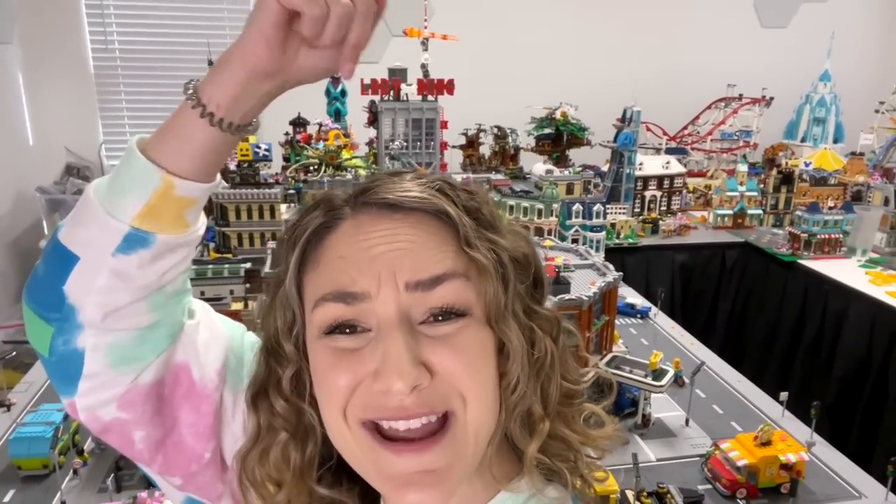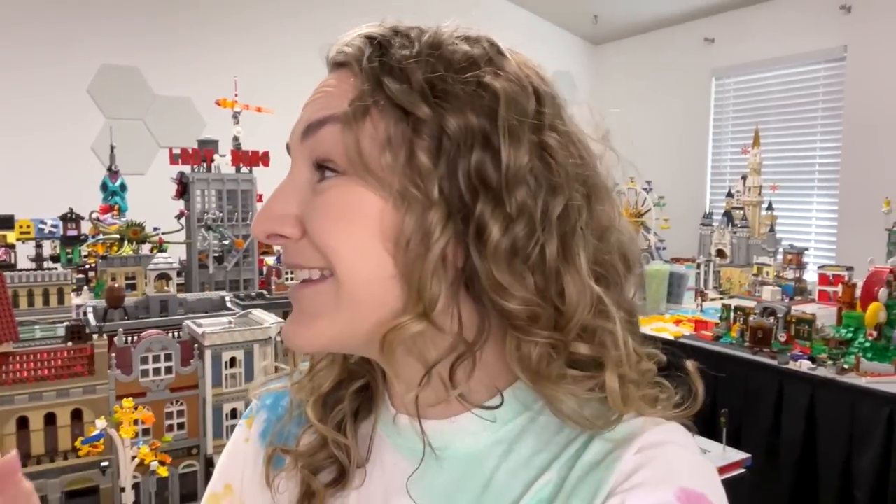Hey everyone, welcome back to my channel, it's Emily! I'm so excited to show you everything that's been done in the Lego city over the last few weeks, especially the forest area way in the back. We've been working in this area including the addition of three brand new mills plates with some Lord of the Rings food trucks and a dog park. This is also the first Lego city update after our room renovation - you can see panels on the walls and black curtains under the city.